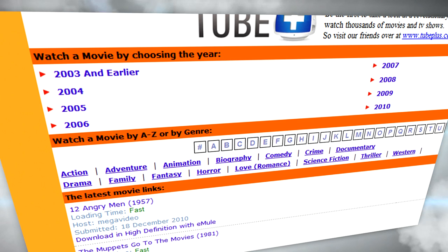You can also select a movie to search for, as well as genres of movies like love romance, comedy, crime, documentary, drama, and all that stuff.